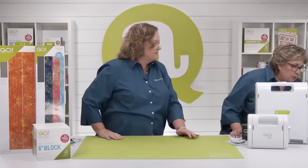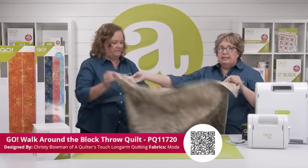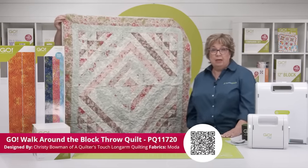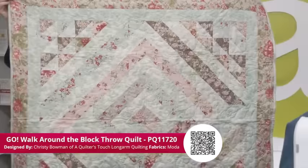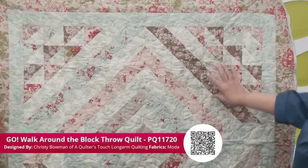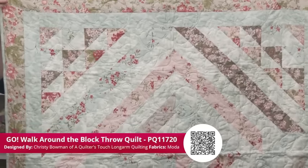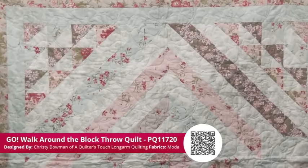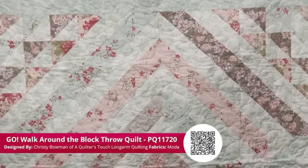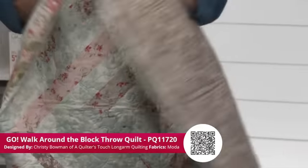Let's show one more — this is another great example of half square triangles. This is the Go Walk Around the Block Quilt by Christy Bowman of A Quilter's Touch Long Arm Quilting. She's used Moda fabrics. I love the subtle shapes — this is all that value die half square triangle. Isn't that pretty? I love those old-fashioned colors, the dusty rose and the teal.